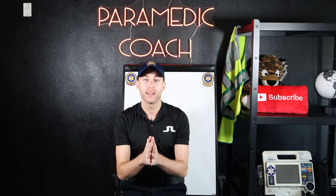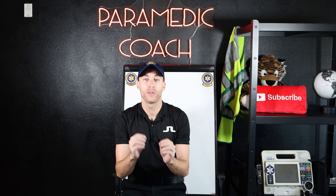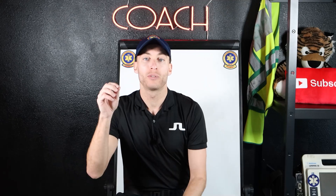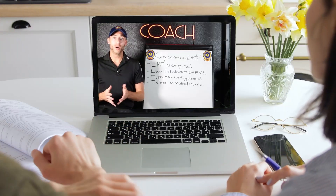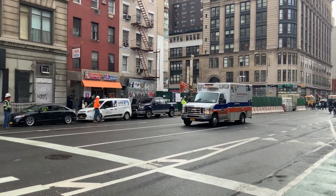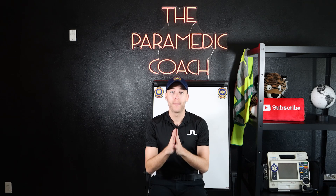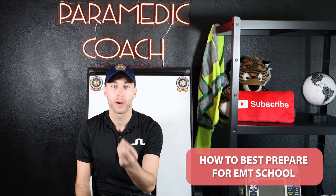Inside this video, I'm going to tell you everything that I know about how to best prepare for EMT school. Make sure to watch this video to the end, and you will have such an easier time in EMT school. Hey everyone, it's the Paramedic Coach here. I'm back with a brand new video, and what we're talking about today is how to best prepare for EMT school.